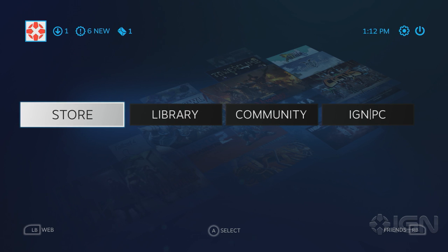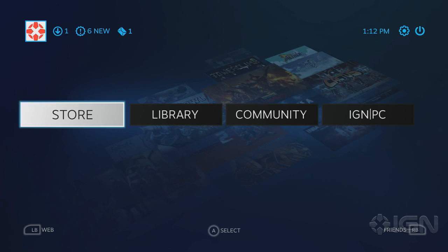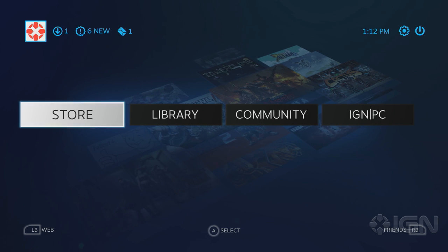Hello, IGN PC Gamers. I am Dan Stapleton. I'm Jared Petty. And this, what you're looking at right now, is the old — or I guess the current — Steam Big Picture UI. If you download Steam right now, install it, don't do anything, this is what you're going to see when you launch Big Picture mode.